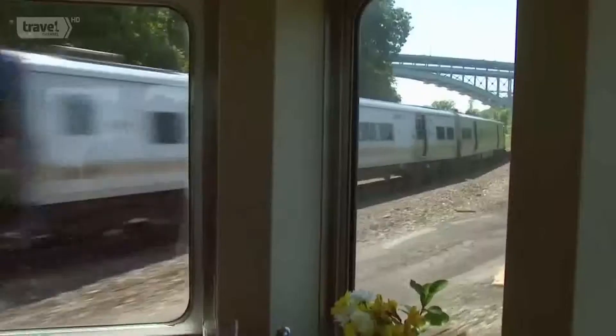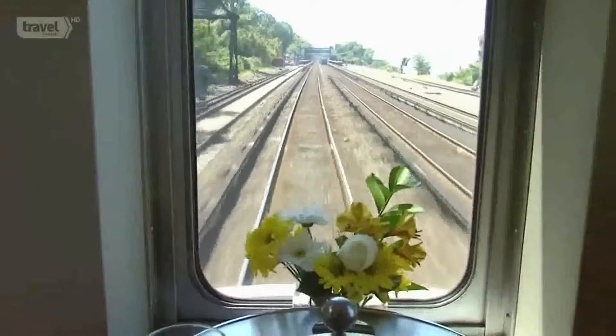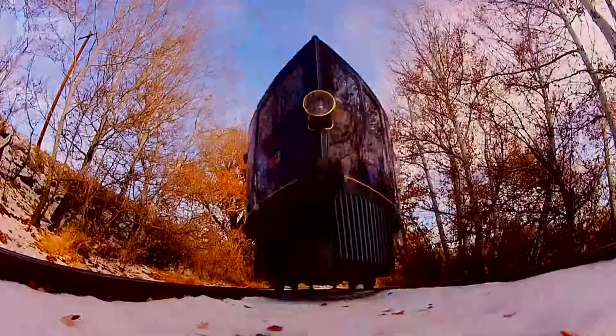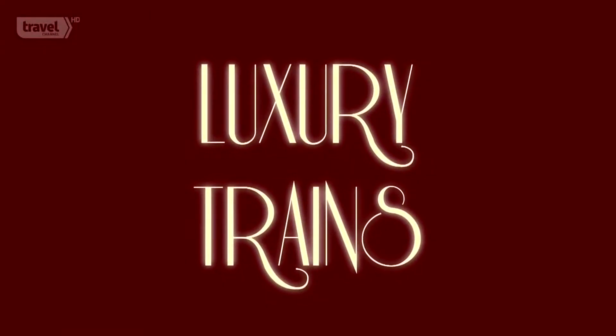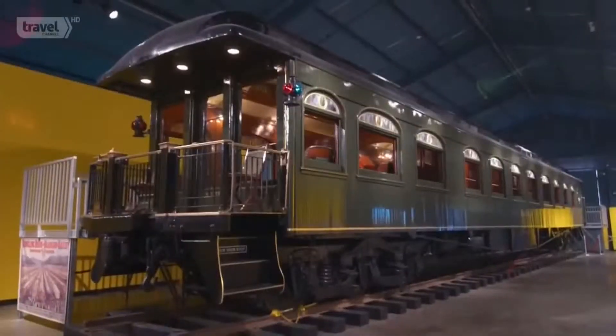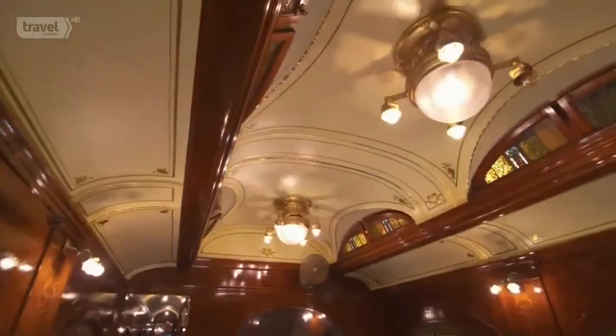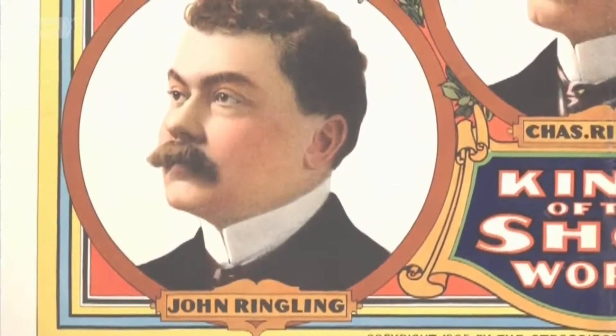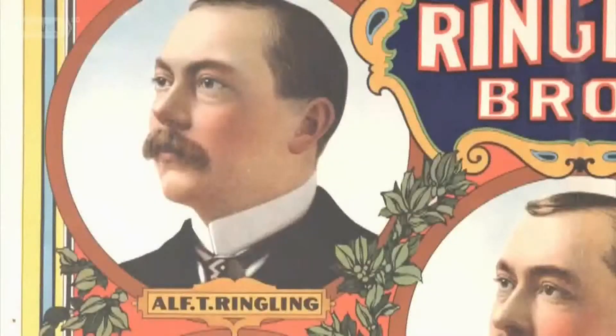Every tricked-out train is unique and brings something special to town, but this next beauty could be called the ringleader. Ladies and gentlemen, children of all ages, step right up to the greatest show unearthed — it's the private, opulent, luxury train car: the John Ringling road, when the most famous circus in the world came to town. John Ringling was one of four brothers that created the great entertainment empire.